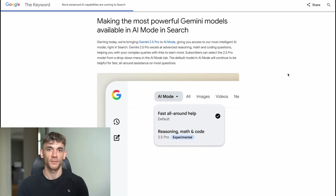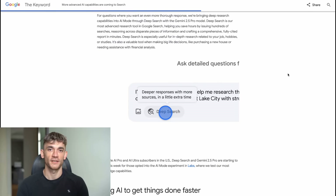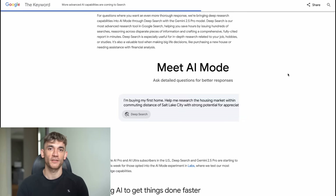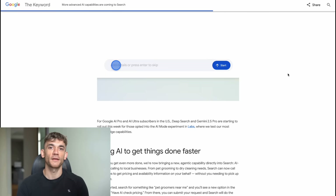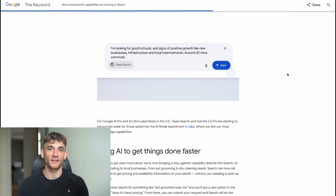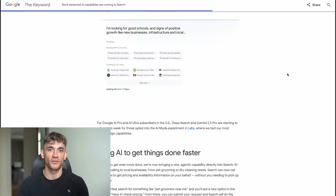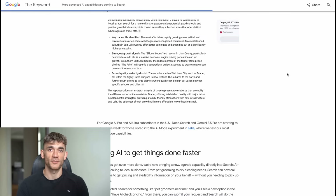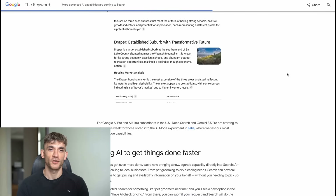Google just broke the internet and most people don't even know it happened. Three days ago, Google rolled out the biggest search upgrade in history — Gemini 2.5 Pro, Deep Search, and something called Agentic AI, all built right into Google search. This isn't just a small update; this changes everything about how we find information and get things done online. It's only available to Google AI Pro and AI Ultra subscribers in the US right now, so most people can't even try it yet. That's why I'm making this video — because when this rolls out to everyone, you need to know how to use it before your competitors do.